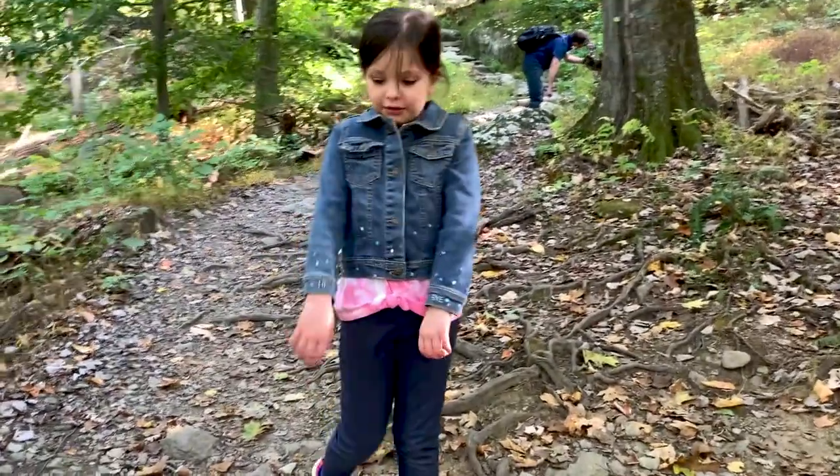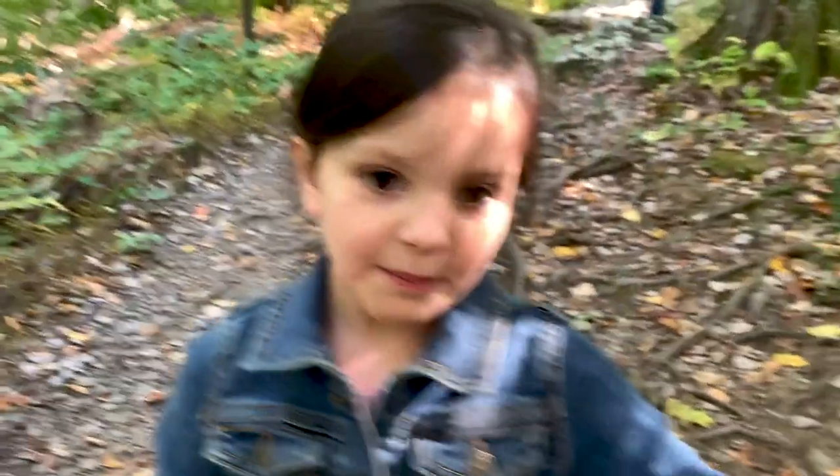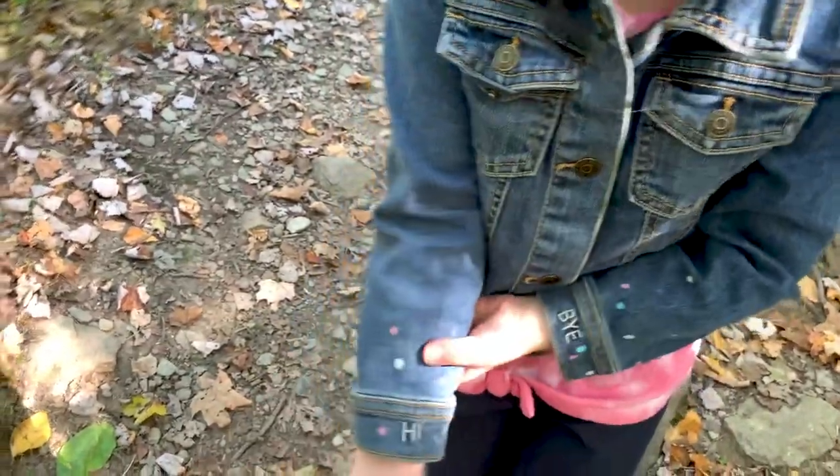I just discovered I have little words on them. So hi, Mom. Hi. Bye, Mom. Bye. Because this has 'bye' on it — see? Oh yeah, it does. And this one says 'hi'.